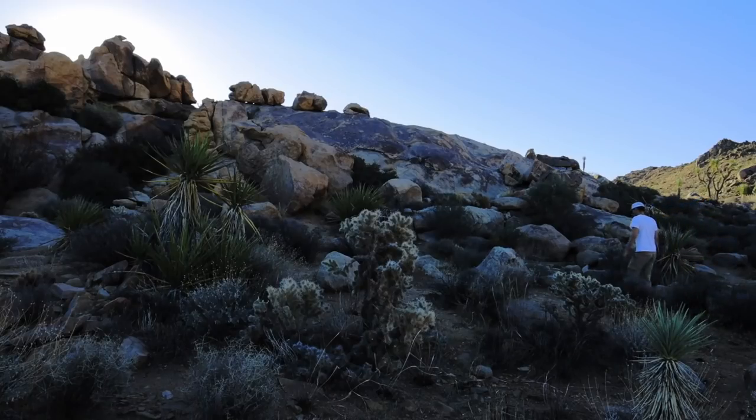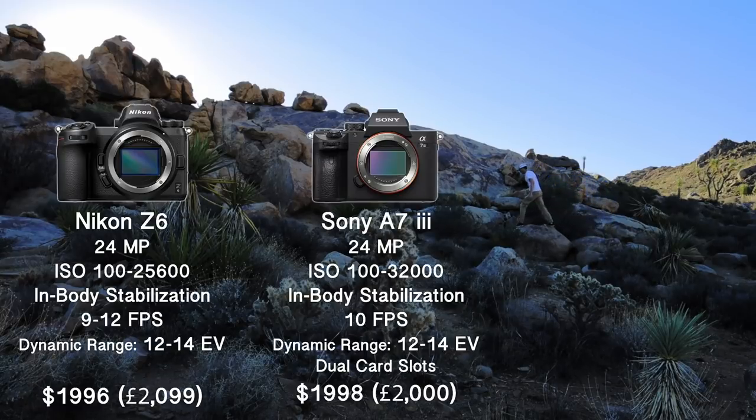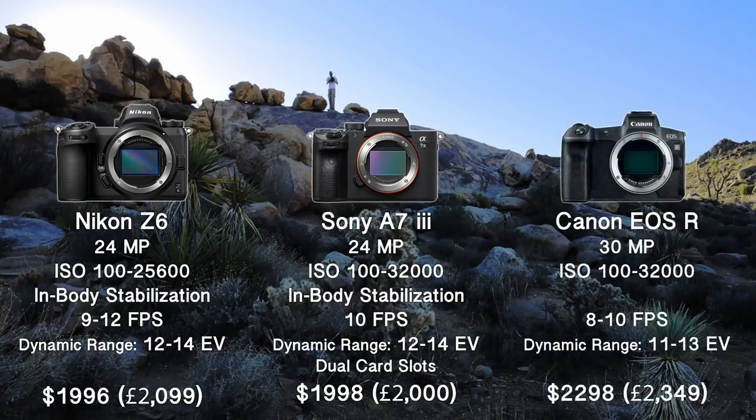For more modest resolution, Sony's A7 Mark III and Nikon's Z6 both have 24 megapixels — a solid number for general, travel, time-lapse, and nightscape photography. Both cameras are just under $2,000 and both have in-body stabilization, which is great for handheld shooting on the trail. Keep in mind that the Sony is the only one with dual card slots right now — the Nikon Z6, Z7, and Canon EOS R don't have dual card slots. The Canon EOS R is $2,300 but is also missing in-body stabilization.